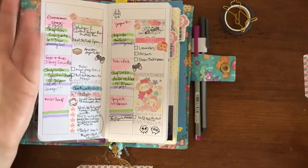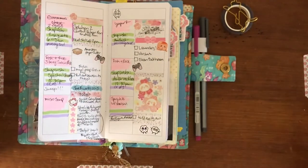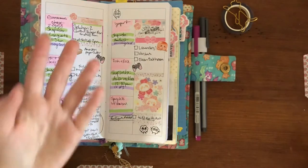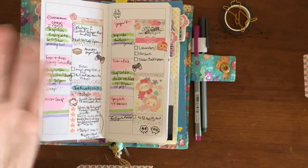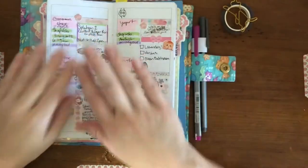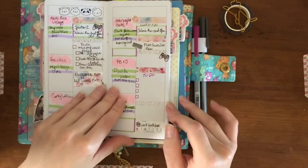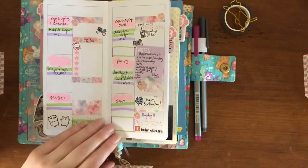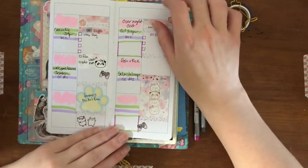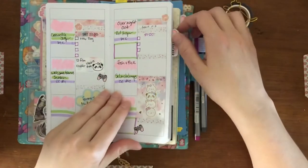I know one person supporting a shop isn't enough to keep it open, but if I could keep eyes on her shop, that counts for something. Anyway, I do have this whole insert decorated so I'll keep flipping. There's a sticker wish list because I'm out of a lot of my icon-type stickers. There's a farmer's market run sticky note — if I don't blow the budget on sticky notes, I'm going to the farmer's market that day.